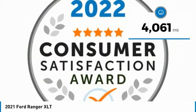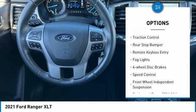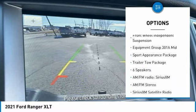Here are some of this vehicle's great options: electronic stability control, alloy wheels, brake assist, traction control, rear step bumper, and remote keyless entry.